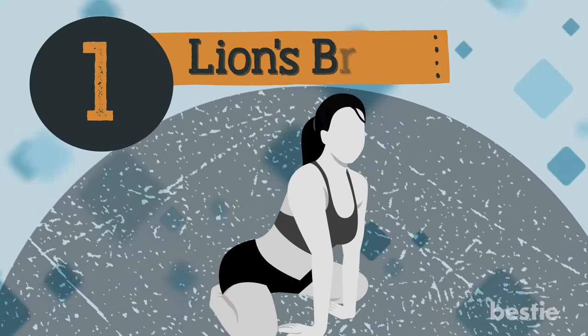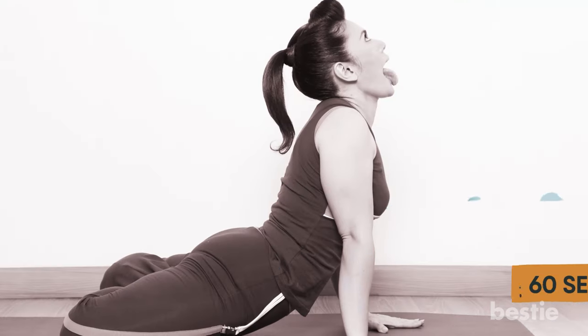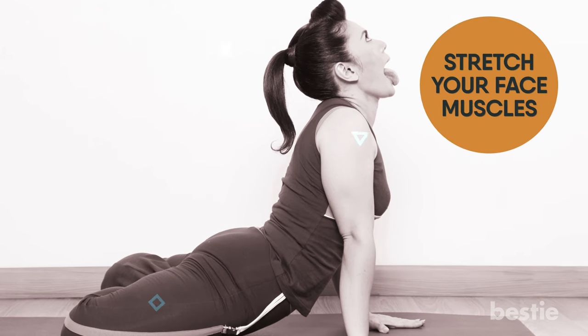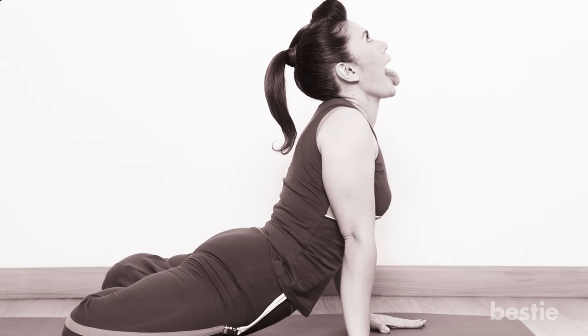Exercise 1: Lion's Breath. Sit comfortably and lean forwards. Keep your palms on the floor and inhale deeply through your nose. Arc the spine and stick your tongue as far back as it can go, aiming for the tip to reach the base of the chin. Exhale forcibly and make a sound like a lion's roar. Hold this pose for 60 seconds and repeat it 3 to 7 times. This pose can stretch your face muscles, improve circulation, and relax your mind. It also helps to boost confidence, clear the airway passages, and makes your lungs and throat strong.